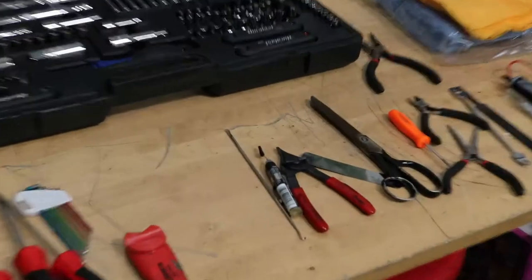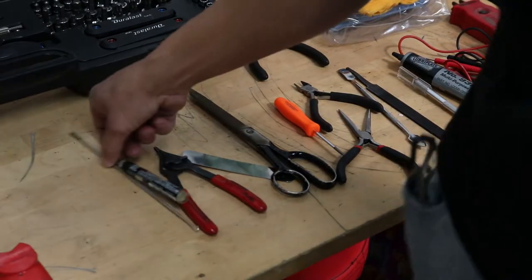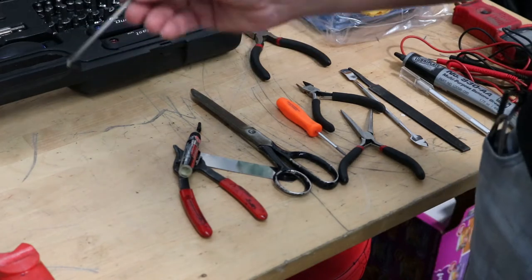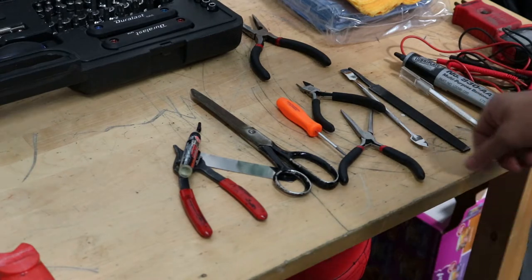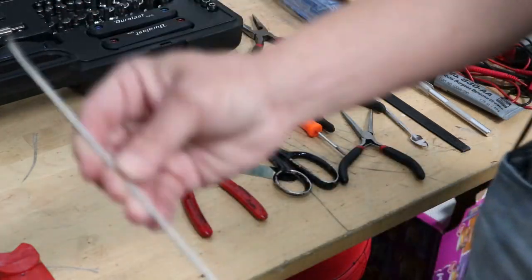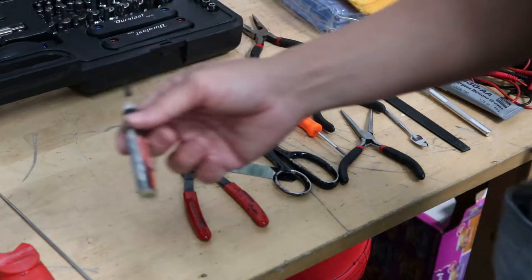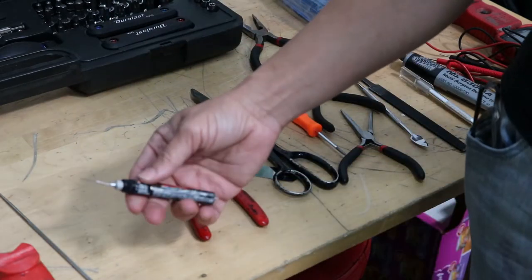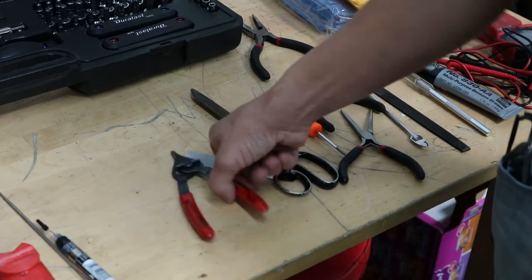Next, spring hooks - we still use these. Sometimes you run across a spring that you need to remove and you use a spring hook. These can be really handy. You can also use a really skinny flathead, but a spring hook is really cool. A little bit of lube is something we still do need - you always need a little bit here and there. This one has a needle point head on it so I can get it into any areas that are squeaky.